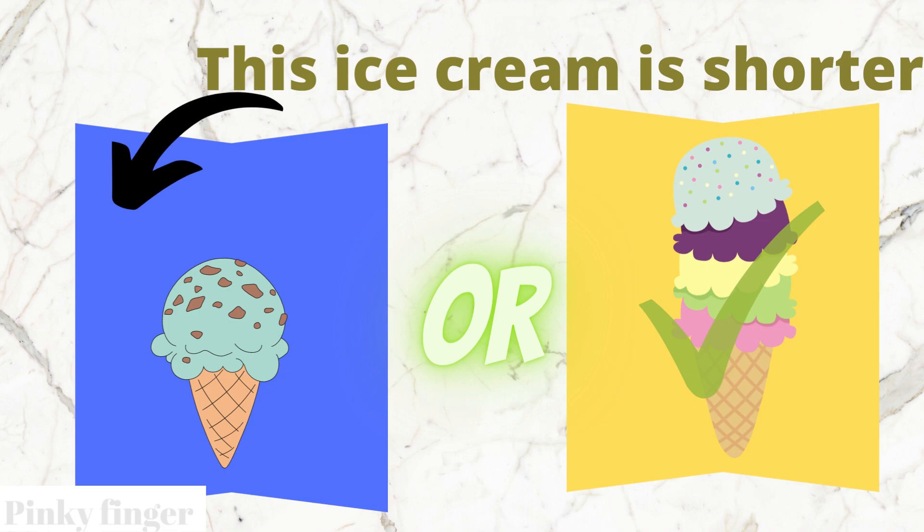Yes, you are correct. The blue box ice cream is shorter than the yellow box ice cream.